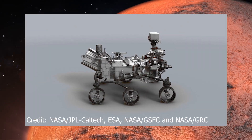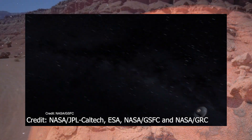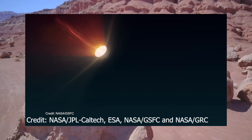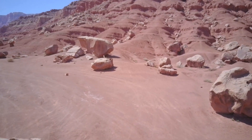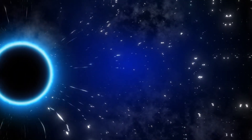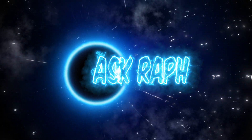Welcome back to our channel. Today, we're embarking on an extraordinary journey, one that takes us millions of miles away, to the mysterious landscapes of Mars. We're diving into the groundbreaking discovery made by NASA's Perseverance rover, the detection of organic compounds on the Red Planet. So, buckle up and get ready for an adventure that's out of this world.